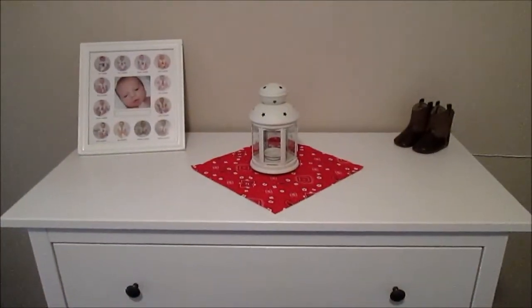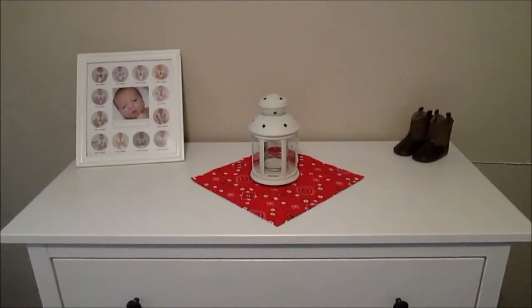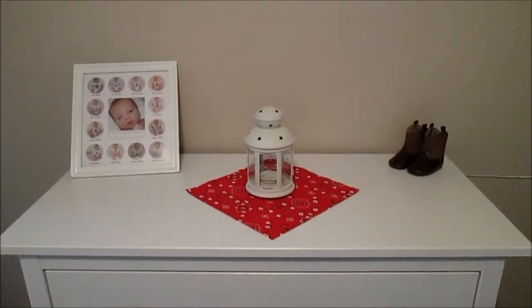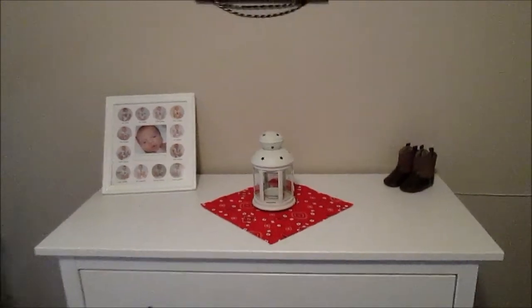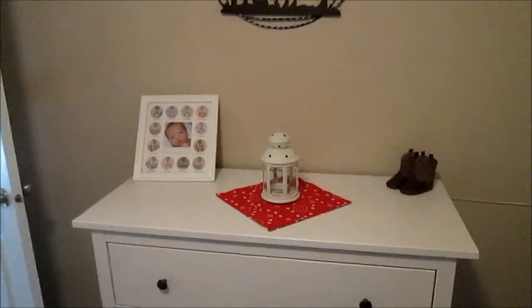So I decided to put the lantern in Miles' room. He has a cowboy-themed room, which I did a video tour on — I'll put that link in the description box if you want to see his whole room. I just put it on his dresser because it kind of matches the theme, and I think it looks pretty good.